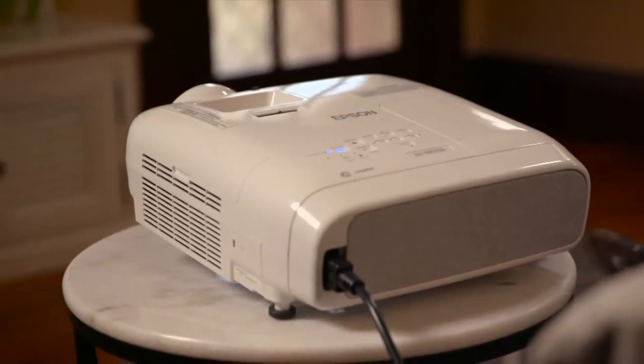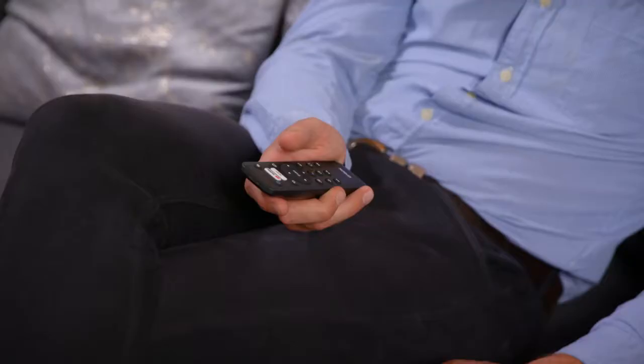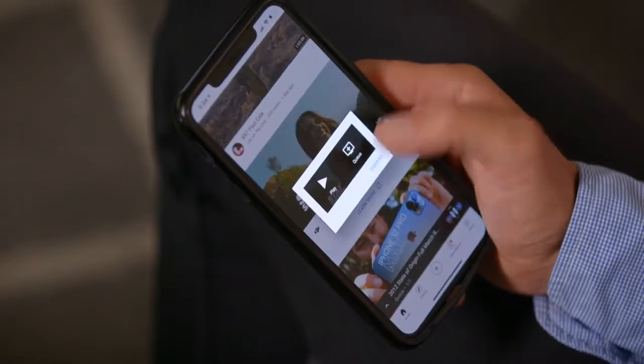With the included smart media player embedded in the projector, you can use all your favorite streaming content with an easy-to-use remote control that also enables voice control. There's also Chromecast built-in to give you the ability to cast your favorite content.